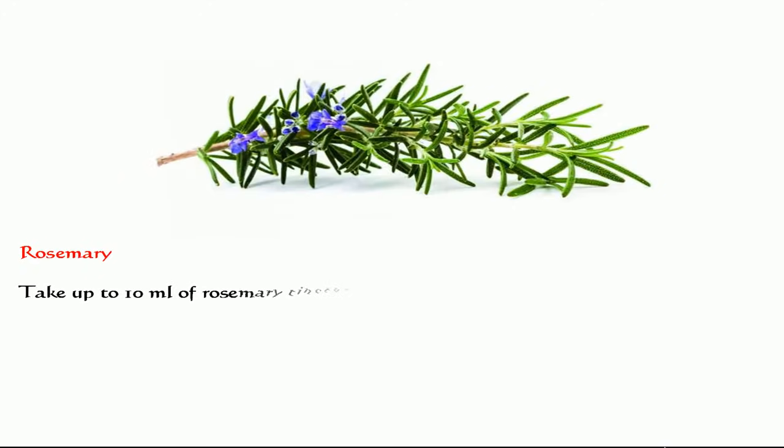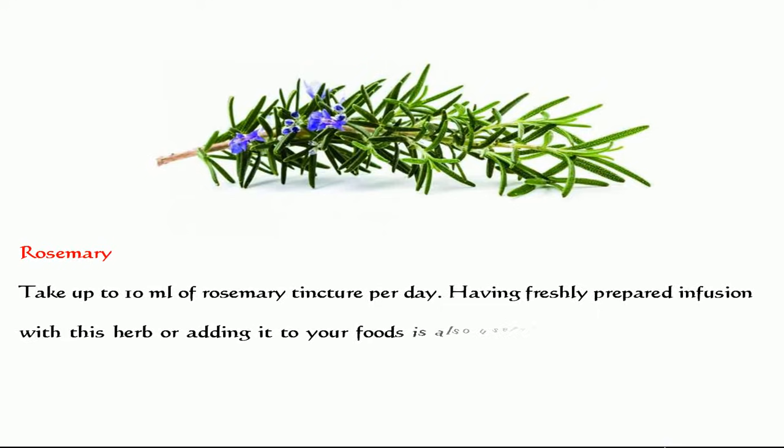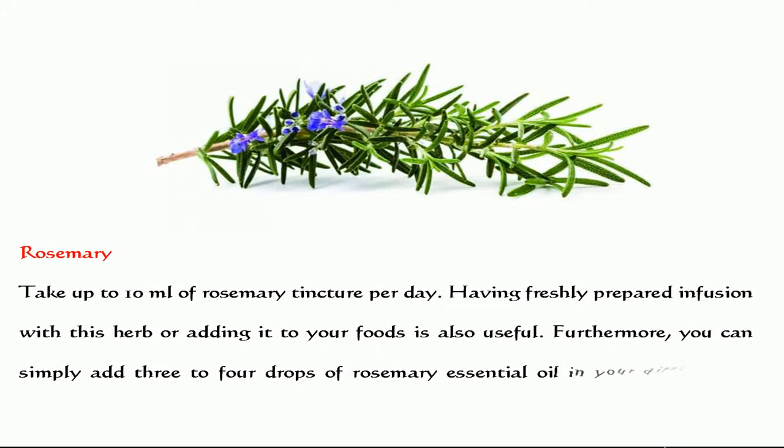Rosemary. Take up to 10 milliliters of rosemary tincture per day. Having a freshly prepared infusion with this herb or adding it to your foods is also useful. Furthermore, you can simply add 3 to 4 drops of rosemary essential oil in your diffuser for aromatherapy benefits.